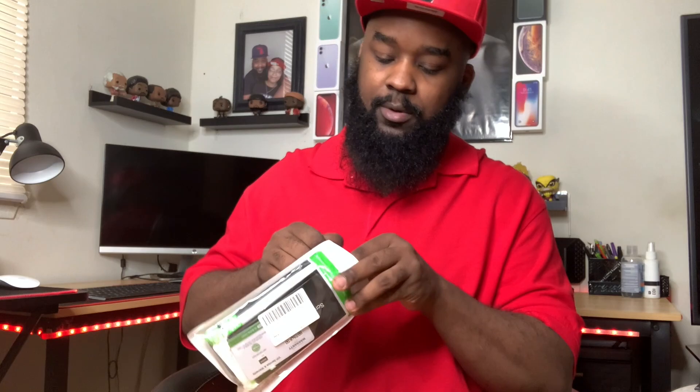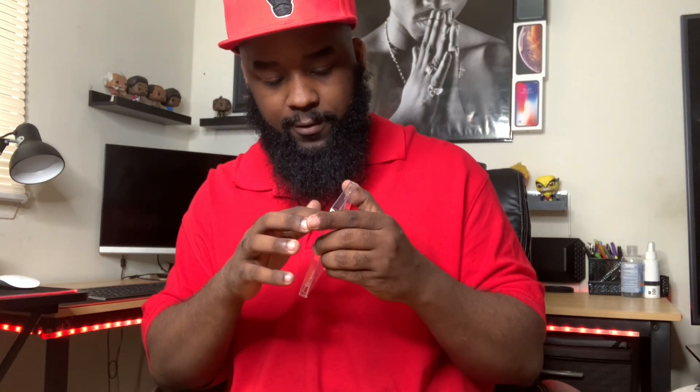Let's open this case up. I got a little clear case. You got to show off your red, you know. I'll put the glass protector on later. I'll put this on now. Let me do a little wipe down on this phone already.